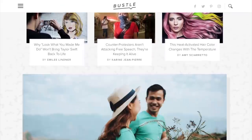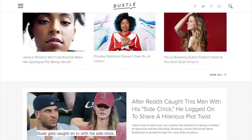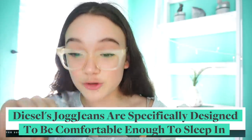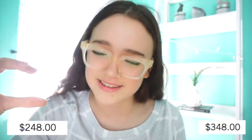I found these jeans on Bustle, which is a really trendy website where they cover a lot of trends and new products — like these jeans. I read that Diesel jog jeans are specifically designed to be comfortable enough to sleep in. They actually look really, really cute. But then I saw the price range — $248 to $348 — and it just made my heart drop. These better be the most mind-blowing jeans on the planet.